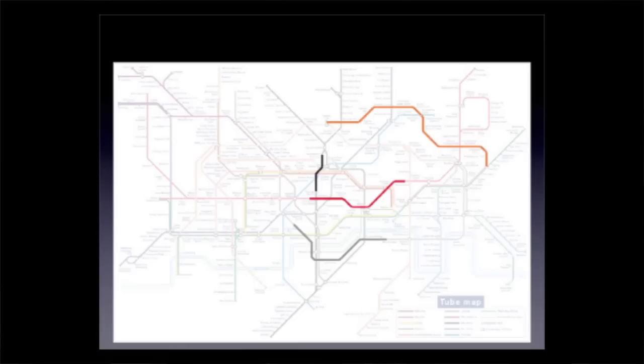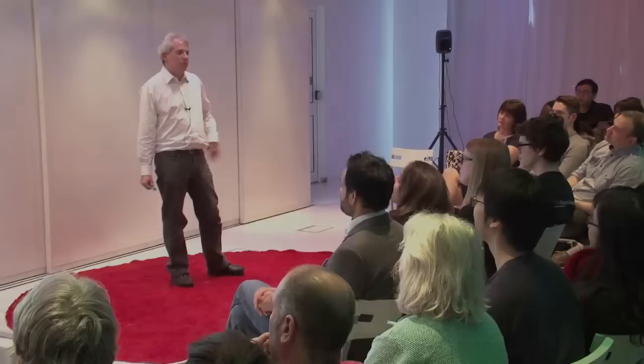Lines which looked nice and simple and straight before are now being bent up to fit everything in, and the new lines are not being added very convincingly either. Now this is the point where people say to me, well, a few corners never hurt anyone, the current design isn't broken so why bother trying to fix it? And in response to that I say, it's not about being totally broken or totally easy to use. What I'm saying is the current map is breaking, and there might be ways of improving it.